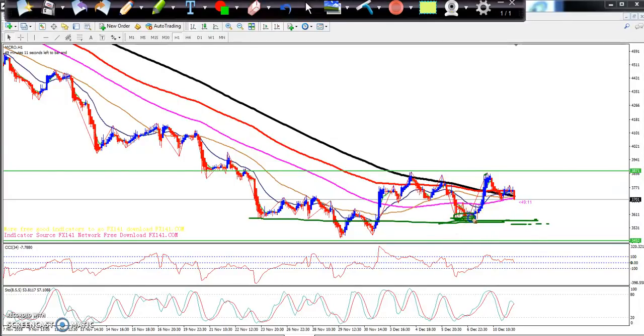I told you to buy in this area, and if you bought there, I think you would have gotten around 100 to 200 points — almost 150 points. Today I think price will come down to the 3610 level, at least 100 points below from this area.